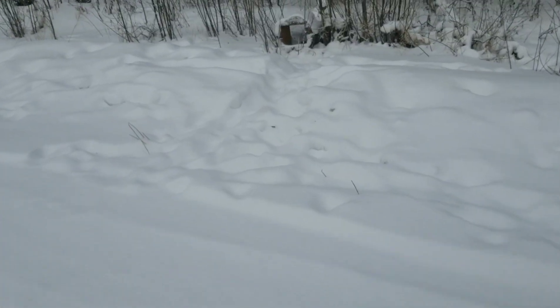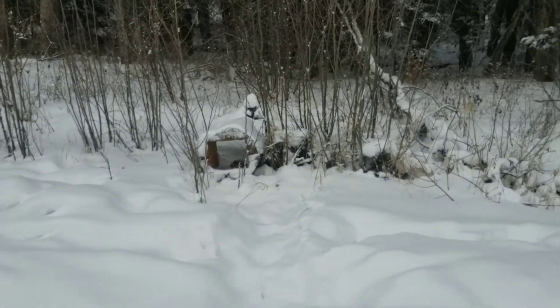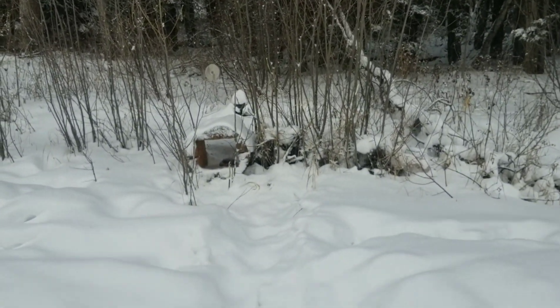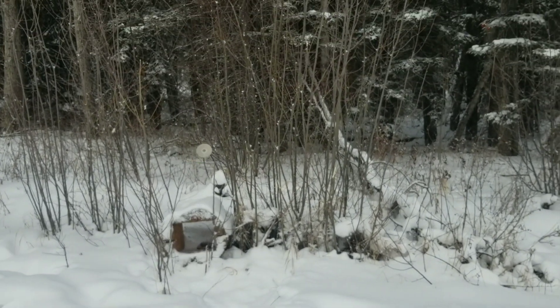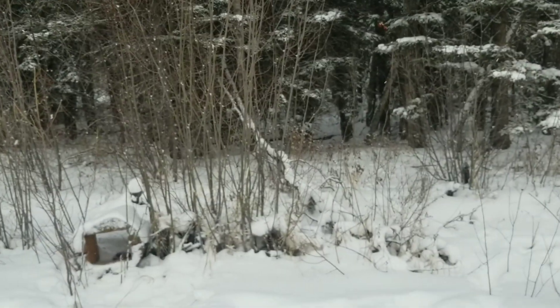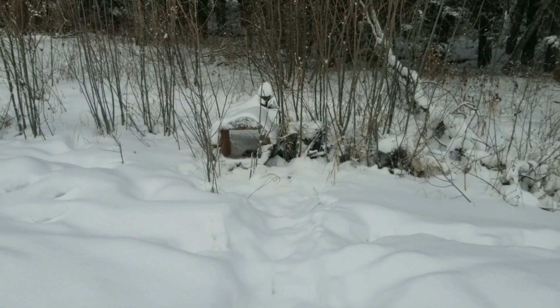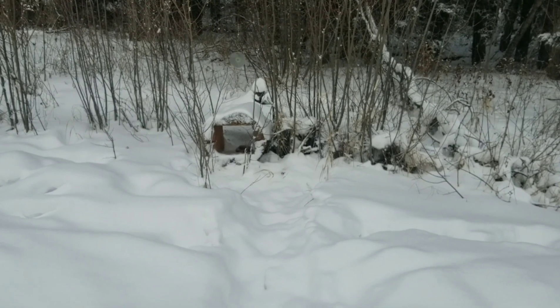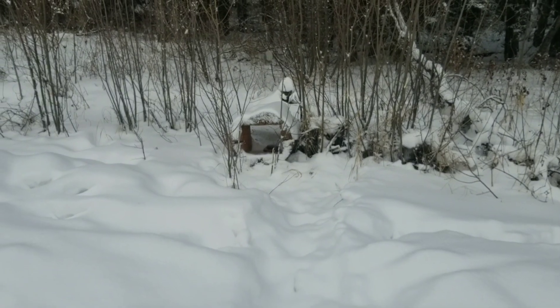I think there's the set right there. I ran out of 330s so I actually have a leg hold set there. I'm going to spruce this up with some Vicks because I didn't do that yesterday. We've got a lynx in the area, so hopefully it's only a matter of time.